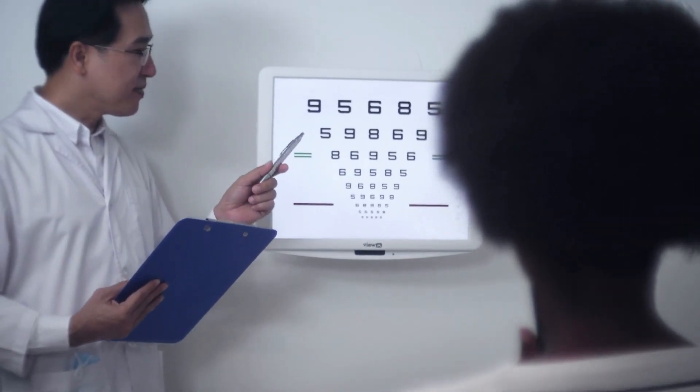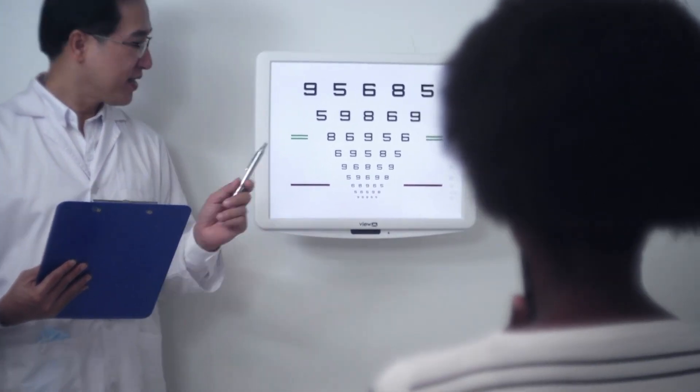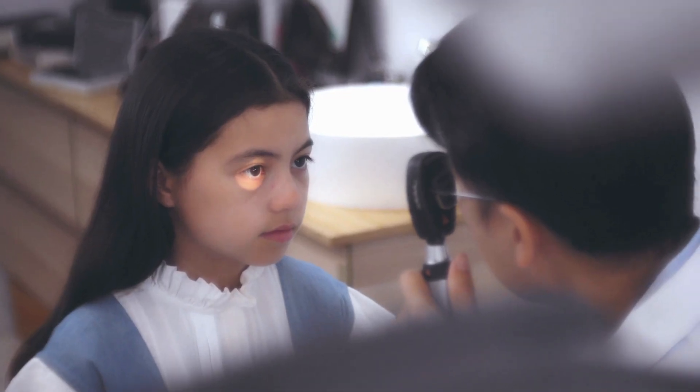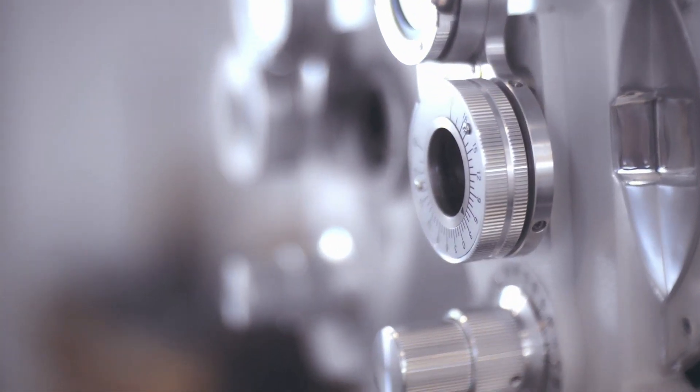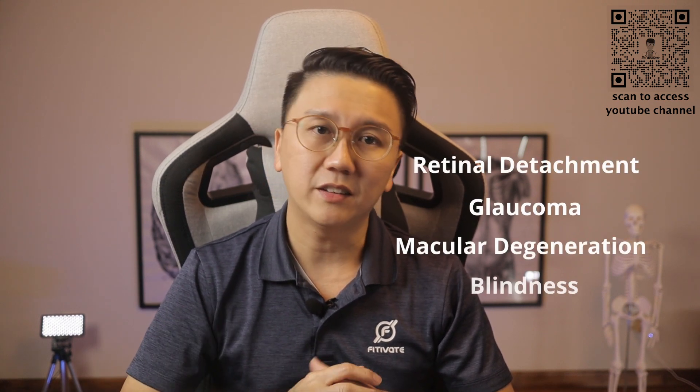Myopia cannot be reversed or cured, but it can be prevented or slowed down. It is important to delay and slow down the onset and progression of myopia because children with high or severe myopia have higher risks of complications in future, like retinal detachment, glaucoma, macular degeneration, and even blindness.